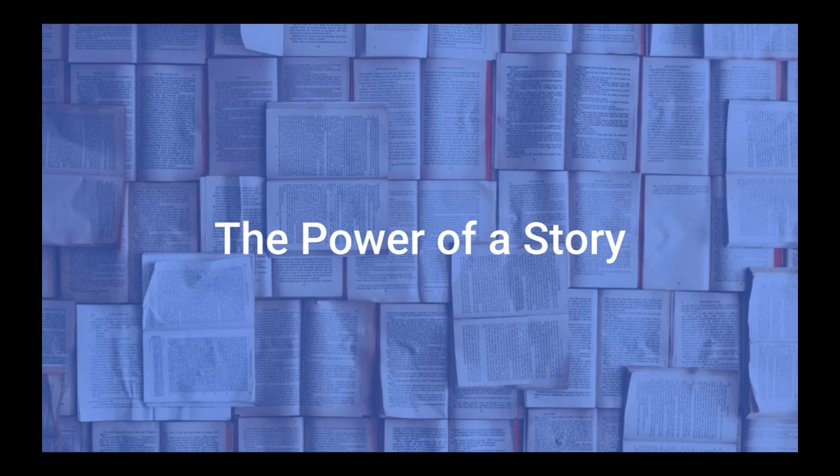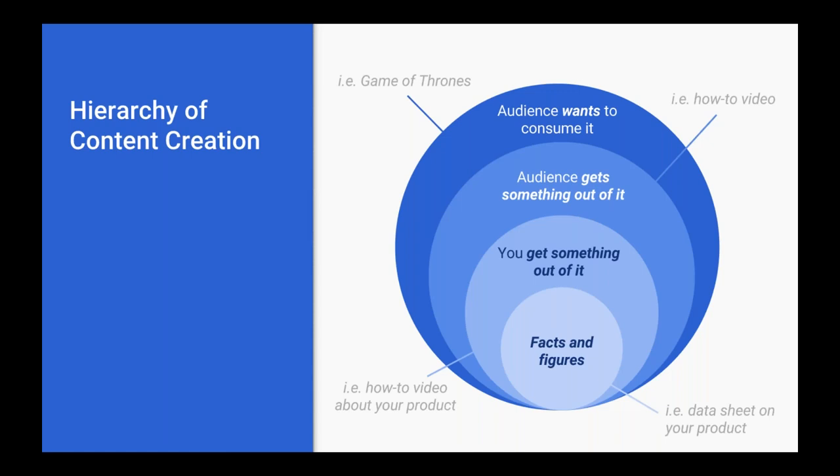There is a little bit of science here — a hierarchy of content creation, similar to Maslow's hierarchy of needs. Many people do it the wrong way: we get caught up in the things we want to say. If we're running a job rec, we focus on the specs — what manager it reports to, what background is needed. But instead of starting with what we want to say, let's start with what the audience wants to consume.